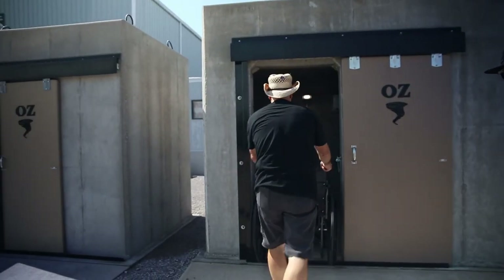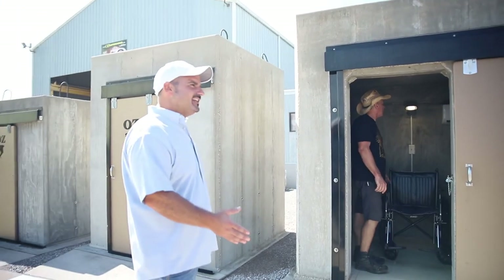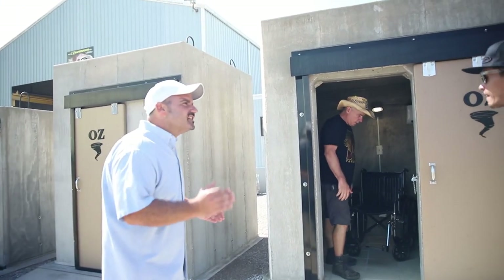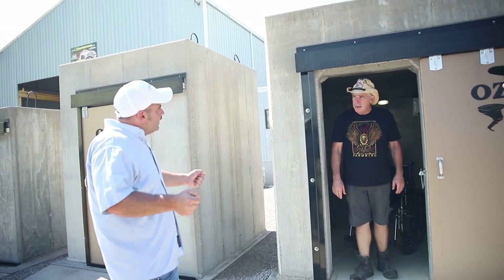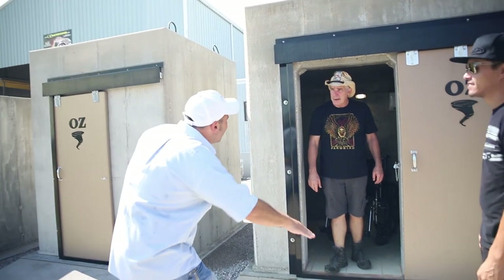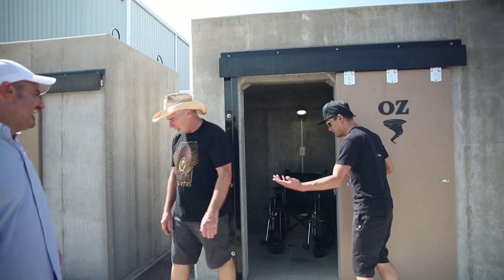You know what blew my mind? There are underground shelter companies that sell shelters to handicapped people with a slide — they want you to pick the person up out of the wheelchair and slide them down into the hole. That's what he does to me — that's what I've got to slide into.